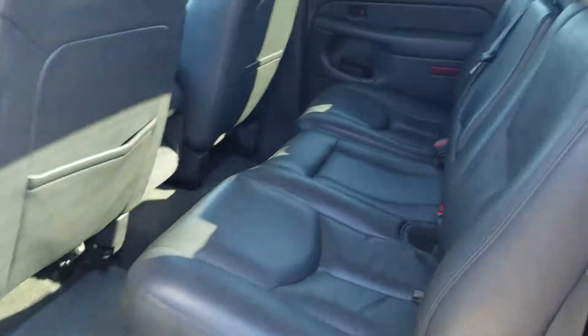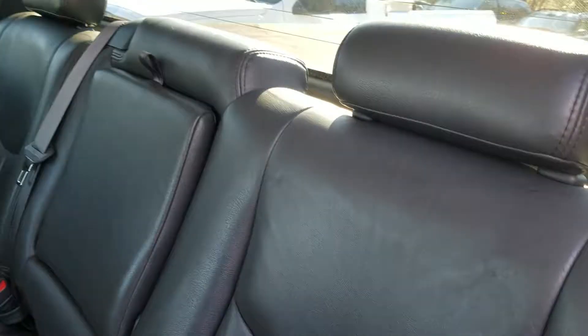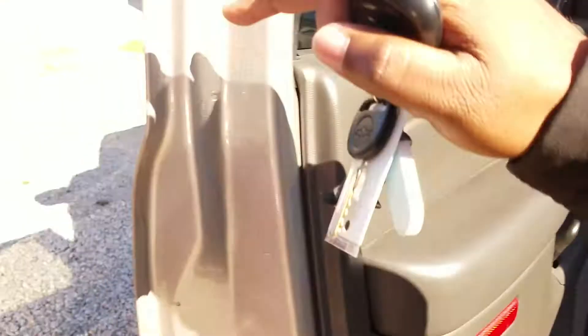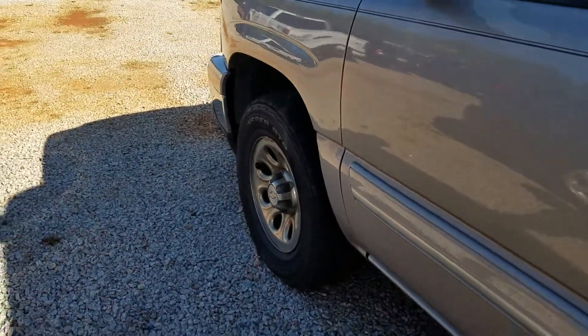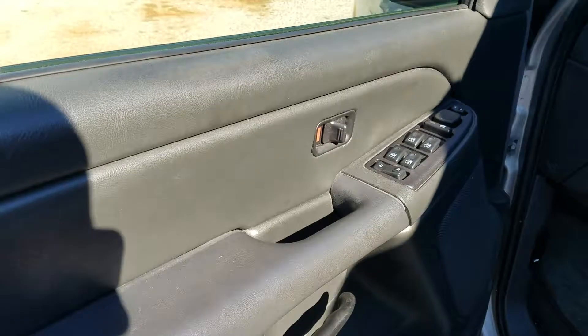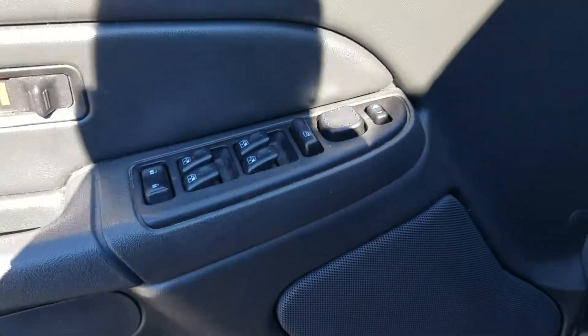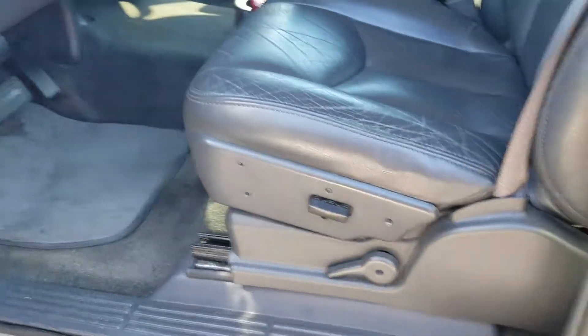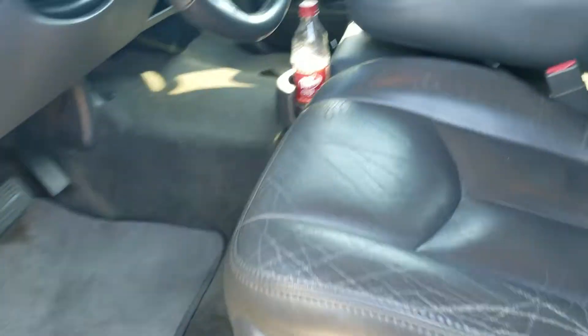It has that leather interior and of course the previous owner did take excellent care of the vehicle. Got your powered windows right here, your power mirrors and doors, and a power seat with the lumbar back adjust.